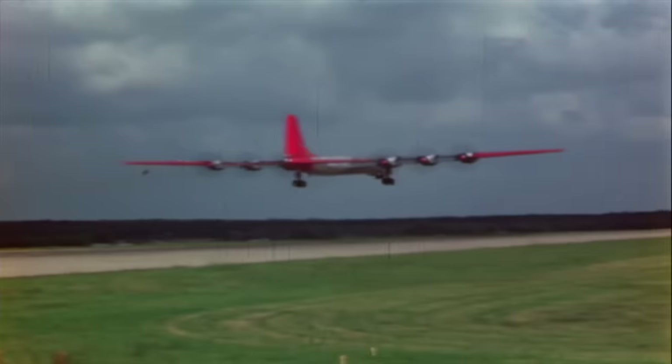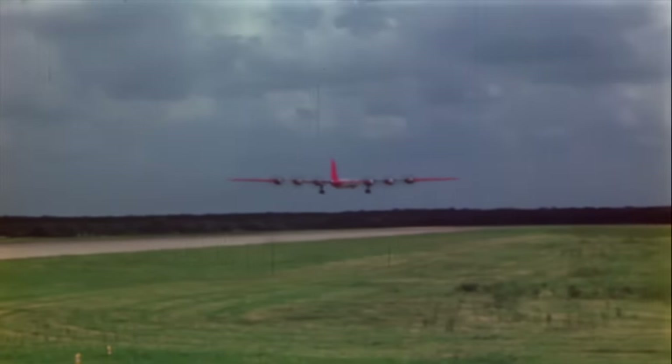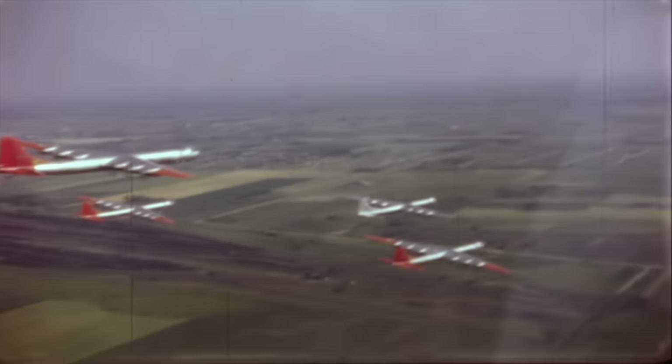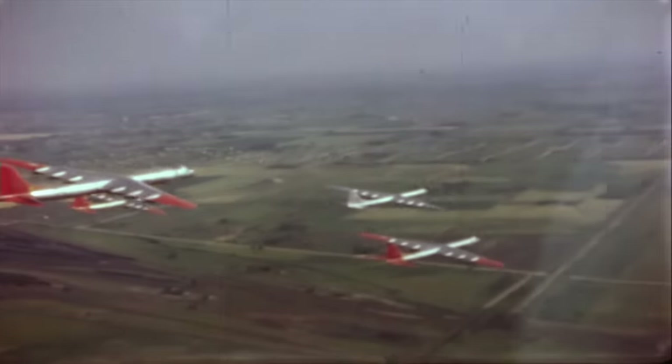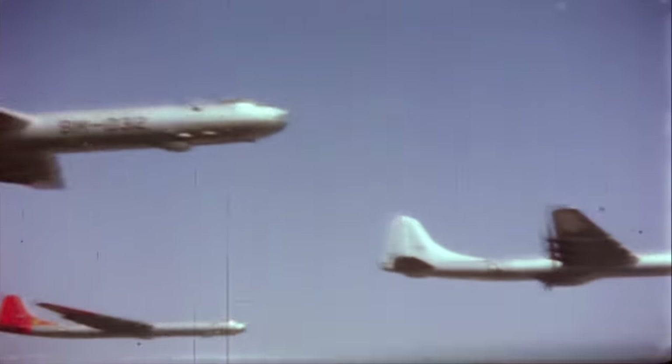This is the United States Air Force Convair B-36 Bomber, mainstay of the Strategic Air Command in the early 1950s. Sometimes referred to as the Peacemaker, it was the largest bomber ever built. The B-36 also had another name: the Big Stick.